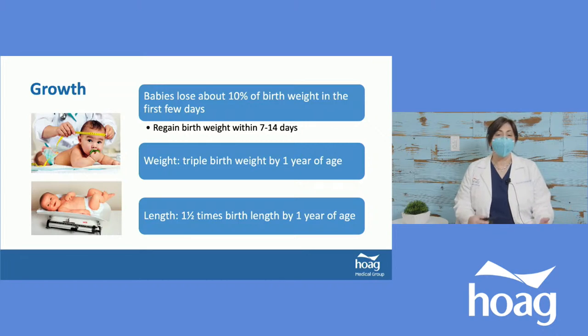When it comes to growth, most parents notice the baby will lose weight in the first few days of life. We expect no more than 10% of birth weight to be lost, and the baby should regain that within seven to ten days — some take up to fourteen days. We'd like to see them at or beyond birth weight by two weeks. By one year, weight will triple from birth weight and length will increase by one and a half times. On average, babies grow about one to two ounces per day, about a pound per month.